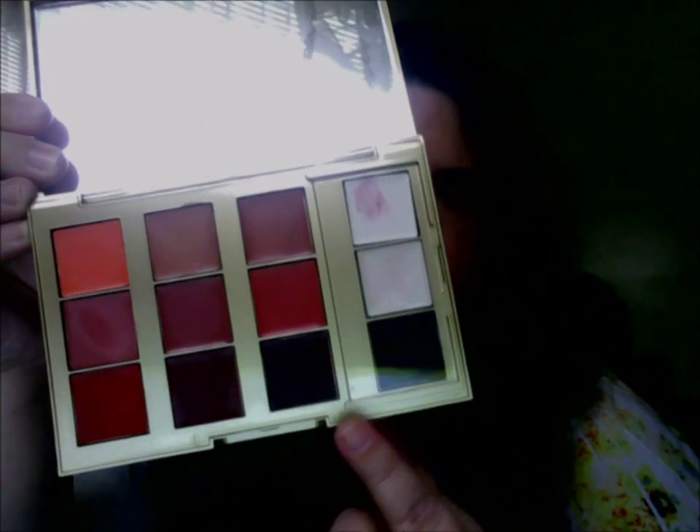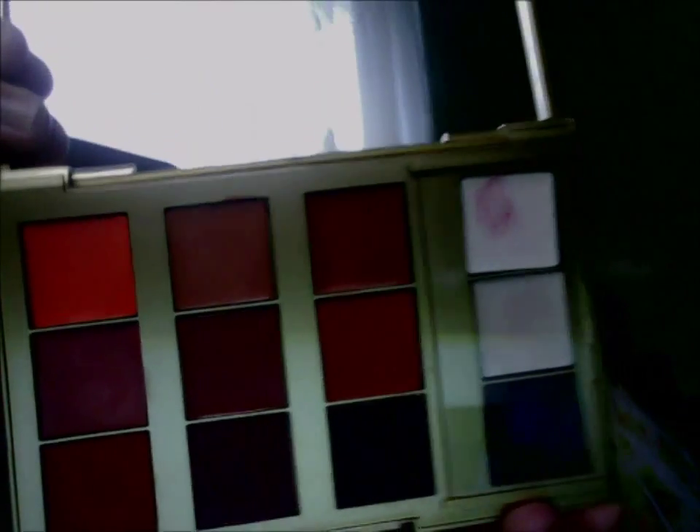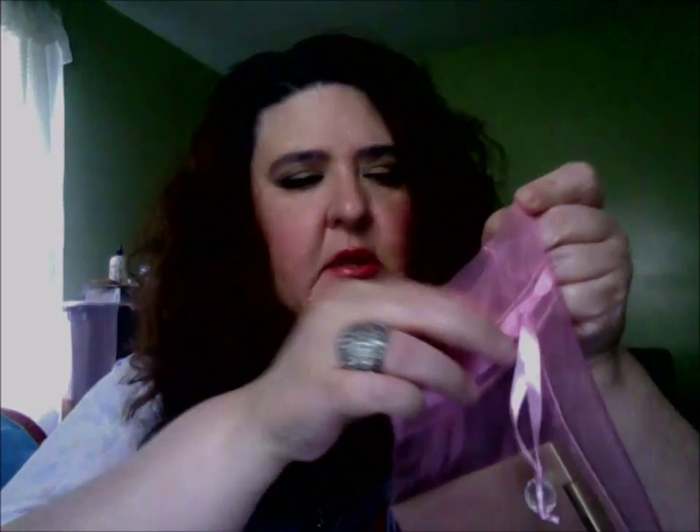For lips, I'm going to use my Too Faced Lip Insurance again to help prevent feathering. Then I'm going to use the Mally ProTrix Lip Palette — I showed this in a video before. It has several different lip colors you can play with, plus transition shades to go lighter, darker, or pearlized. There are a lot of colors to work with and I could probably link that video down below.